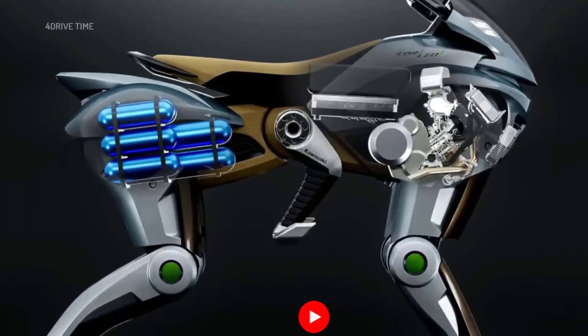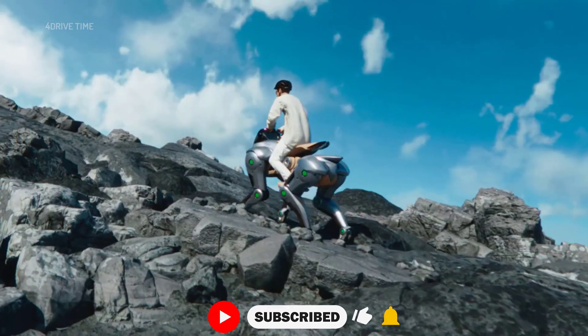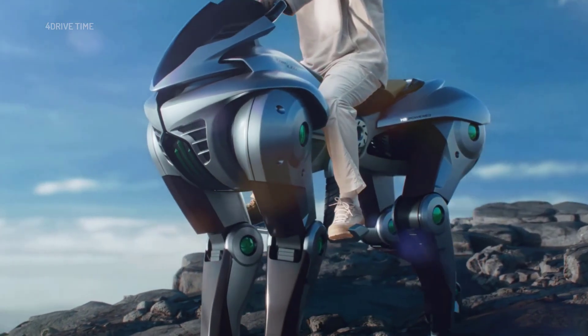Now it's your turn. What do you think about this four-legged robot? Share your thoughts in the comments. And if you enjoyed the video, don't forget to hit the like button and subscribe to the channel.